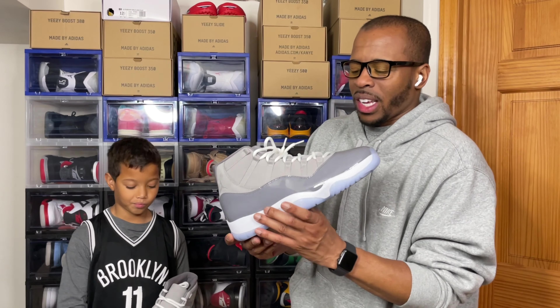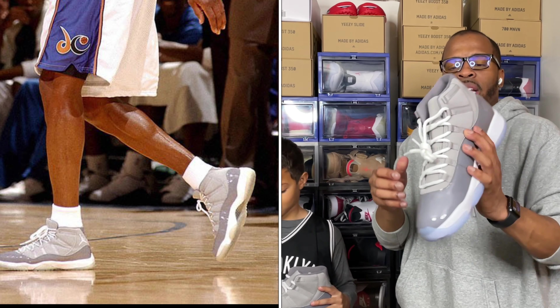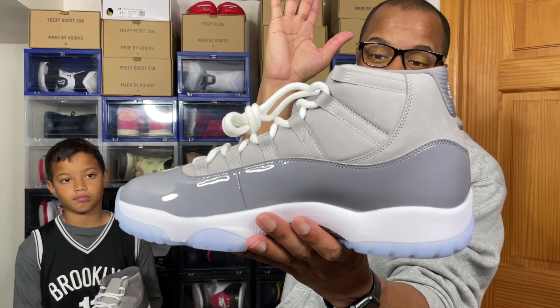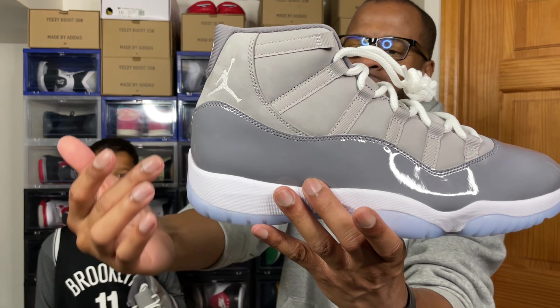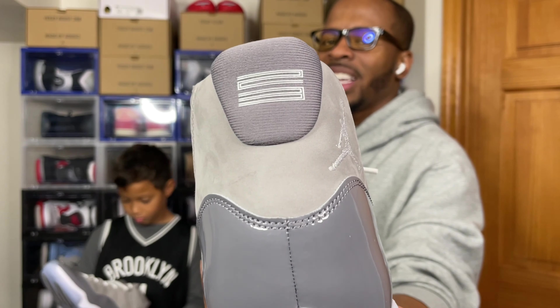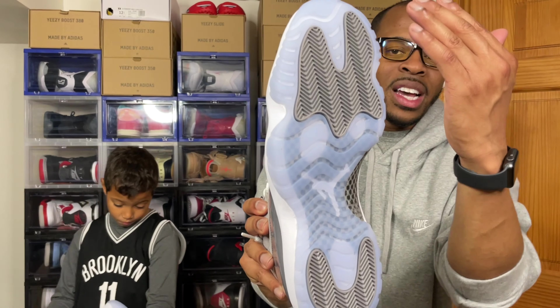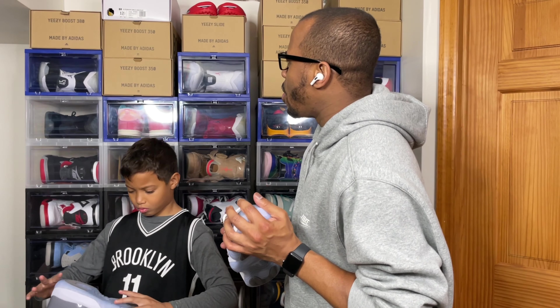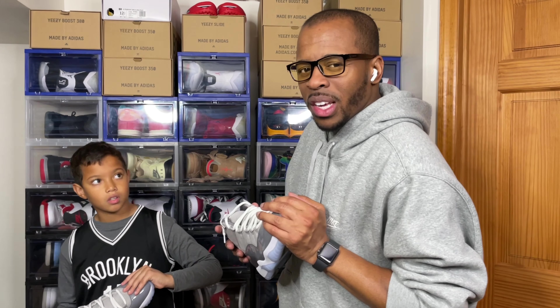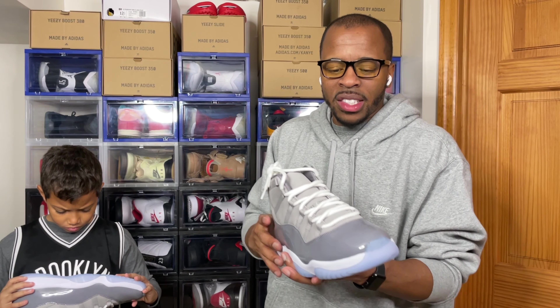Jordan himself really did wear the Jordan 11 Cool Grays — you'll see pictures pop up momentarily. We've got the whole new nubuck, that patent leather high cut. Count the lace holes — one, two, three. There's the Jumpman logo on the tongue, printed on the back, and the stitched Jordan logo. The outsole is what people are talking about — I like this icy blue version, which I believe was also featured on the Jordan 11 Cap and Gowns.